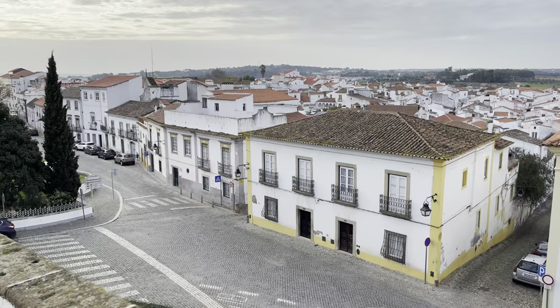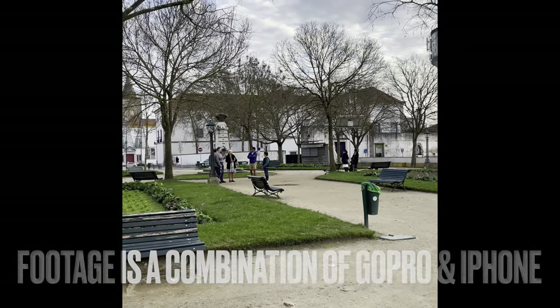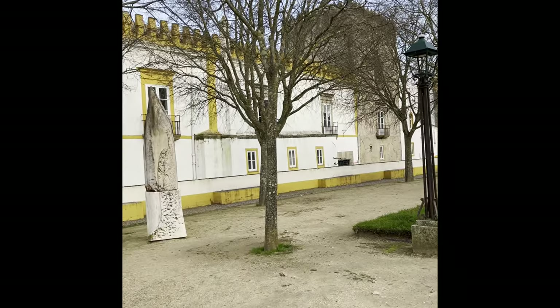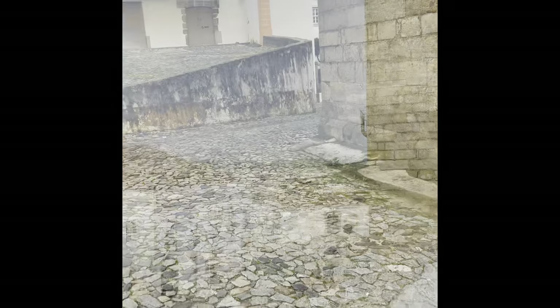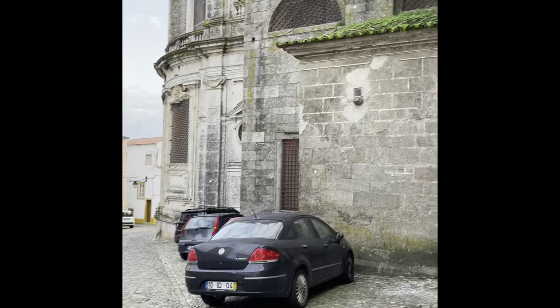We didn't see all of Évora — remember, there's 50,000 people here, so there are outskirts and all that. But this is the walled city of Évora, which is the World Heritage Site. Here's a little park right near the actual Roman temple. There's all kinds of people here — expats, people who look like they're backpacking Europe, all good people walking these back streets.